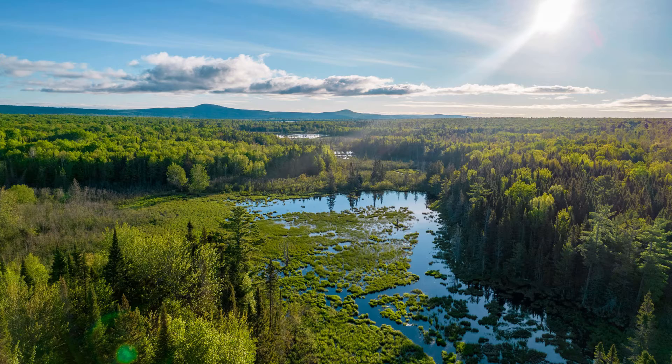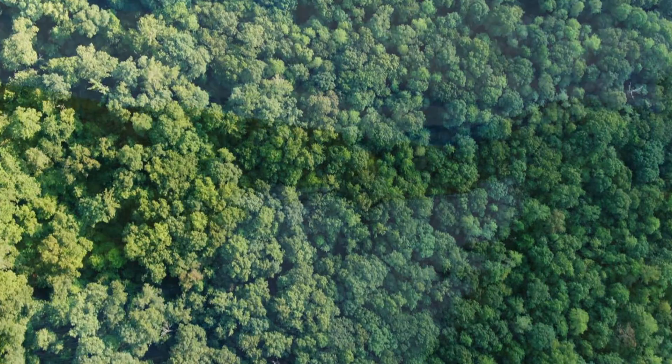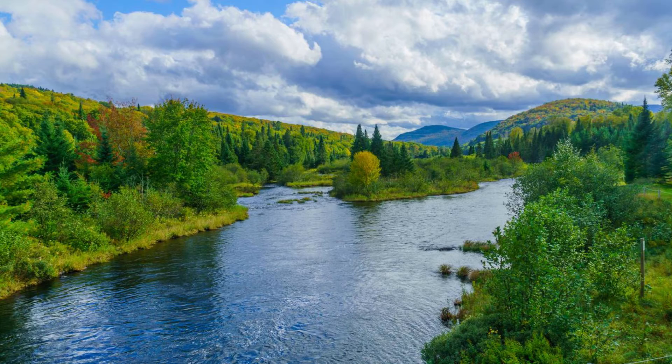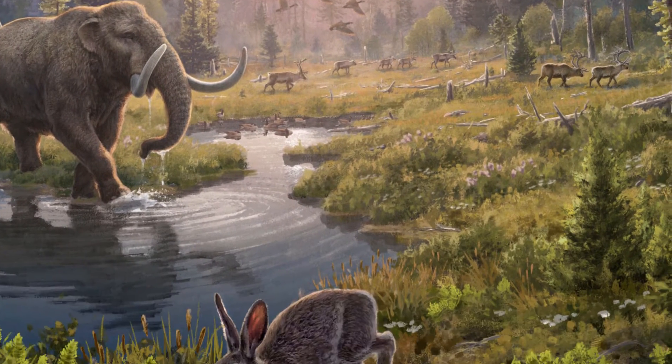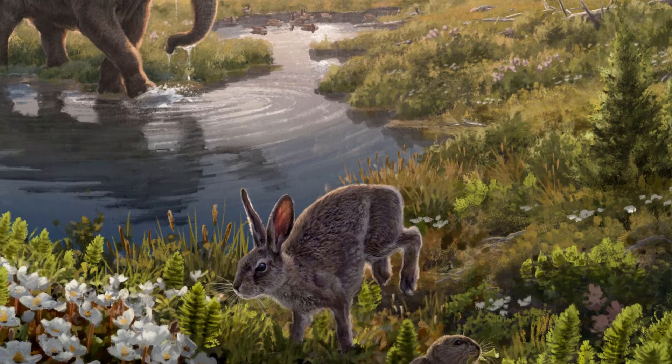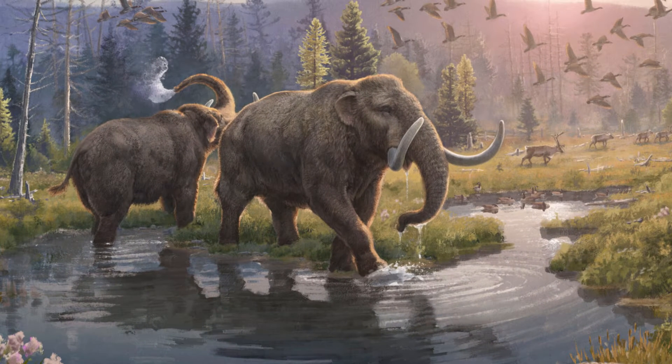In forestry terms, the forest would be described as open, as there were numerous pockets in the forest that had no trees. This is in contrast to a closed canopy forest where most of the land surface is covered by the tops of trees. Rivers ran through these forests and emptied out into the arctic sea. Reindeer and hares would have eaten the grass by the river as geese flew above, while the thunderous feet of mastodons would have stomped through shrubbery and trees.